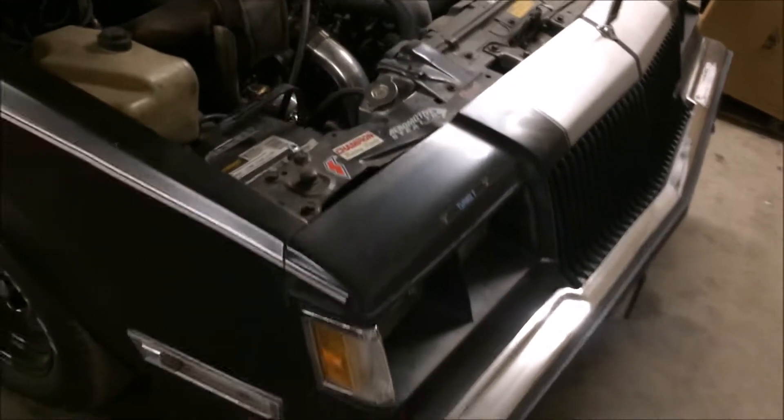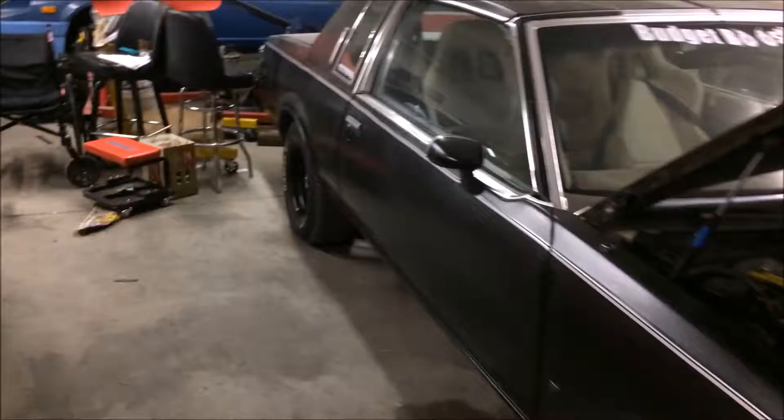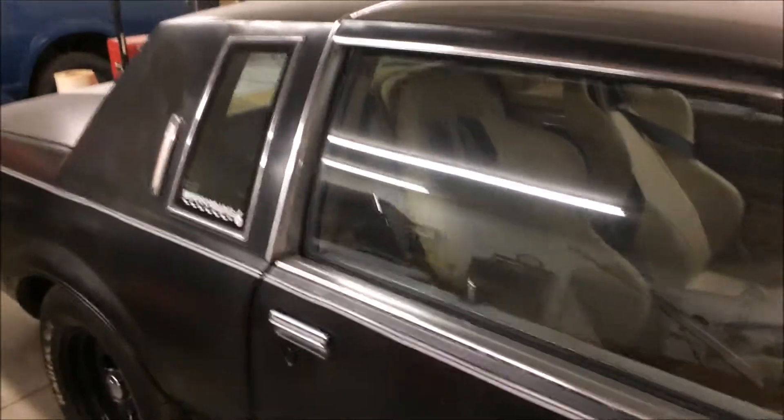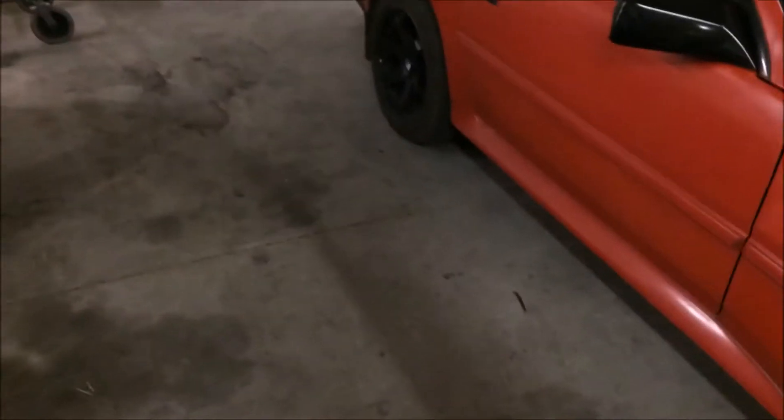1987 Buick Regal Turbo T Limited — one of my favorite cars. I really enjoy this car. Thank you for watching my channel. Please like and subscribe to these videos, and remember: Mad Boosting. Take care now.